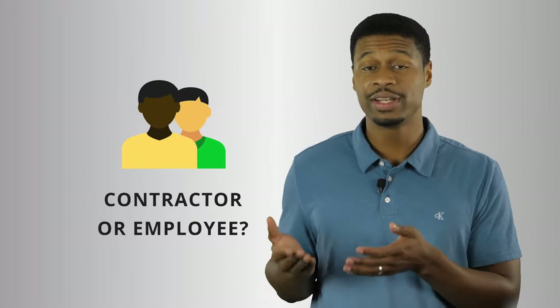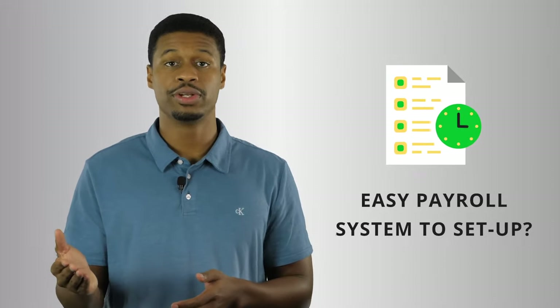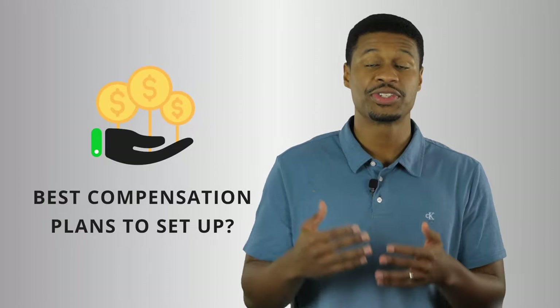So there are a few things to unpack here that my clients ask me all the time. Number one, what's the difference between an independent contractor and an employee? Number two, what's the easiest way to set up a payroll system for employees? And number three, what is the best way to set up compensation plans to motivate your employees? All right, so let's dig in.